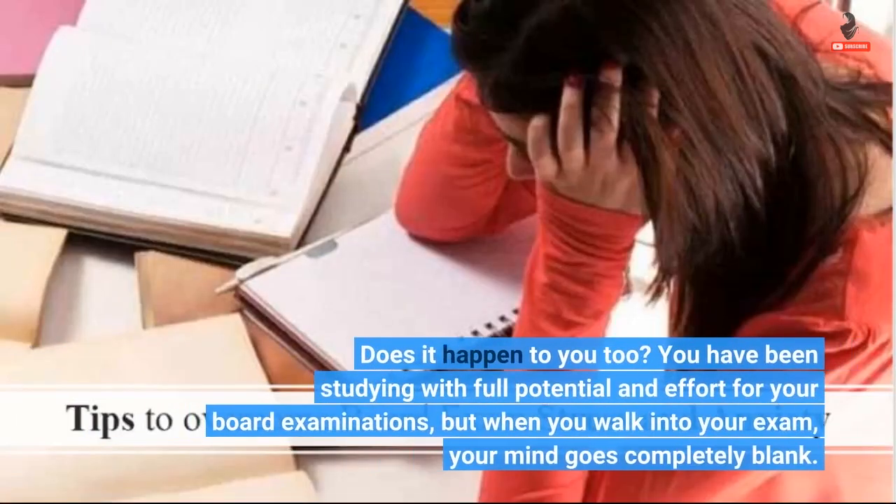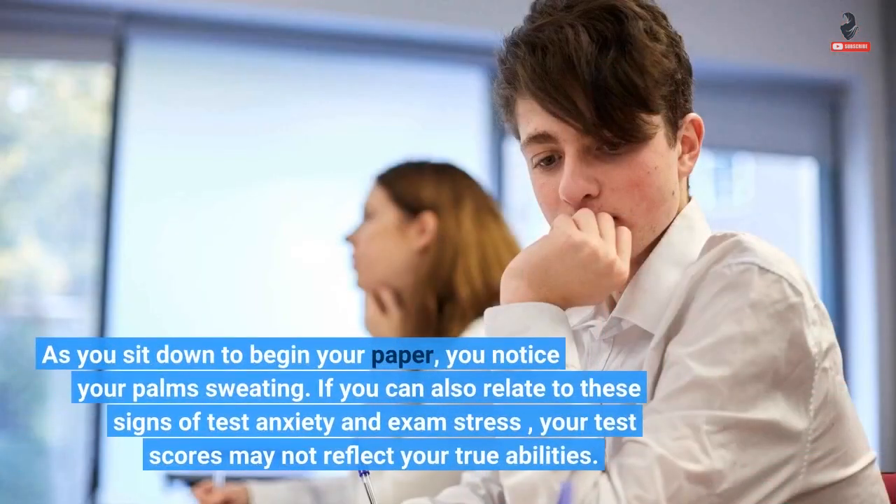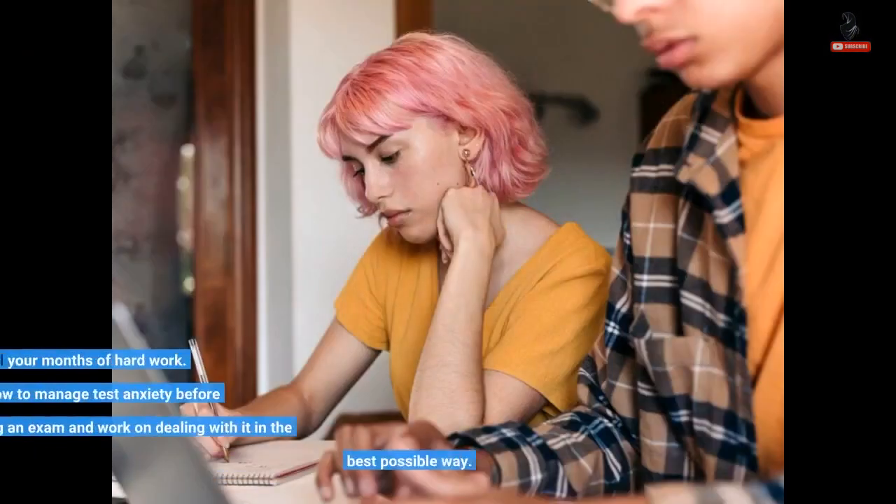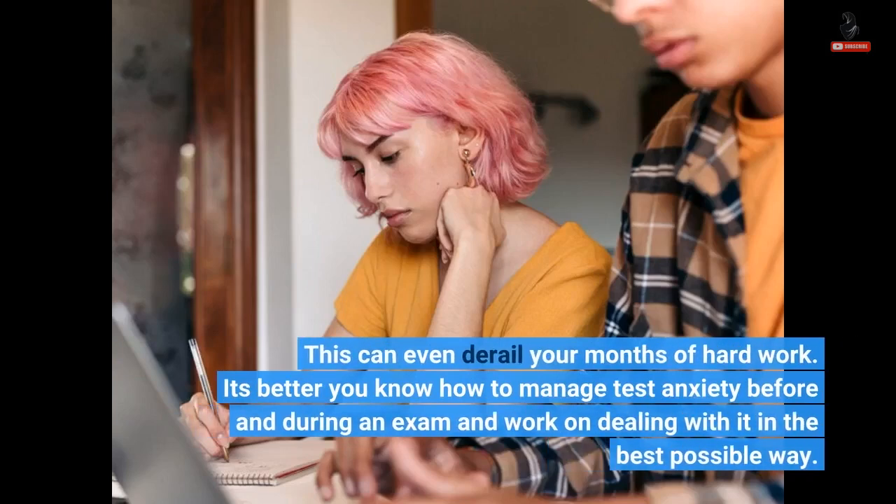Does it happen to you too? You have been studying with full potential and effort for your board examinations, but when you walk into your exam, your mind goes completely blank. As you sit down to begin your paper, you notice your palms sweating. If you can also relate to these signs of test anxiety and exam stress, your test scores may not reflect your true abilities. This can even derail your months of hard work.